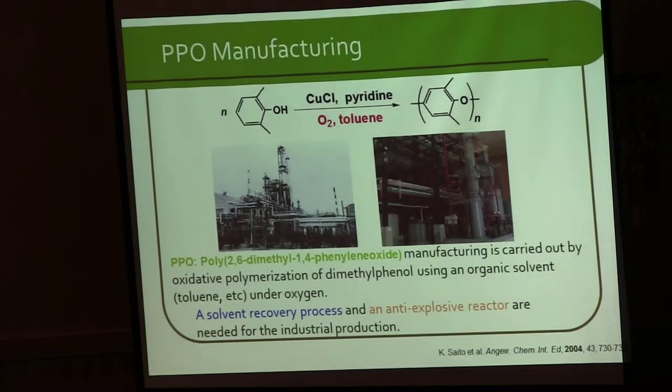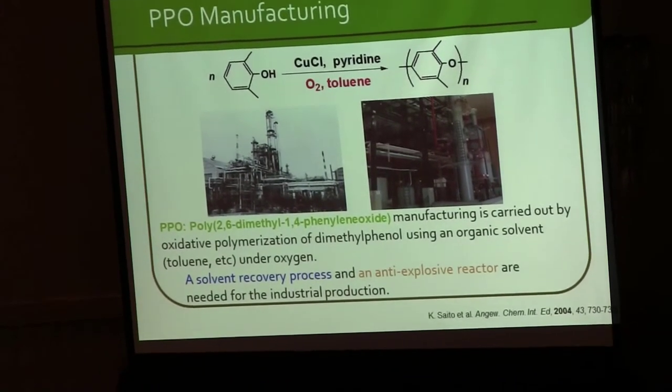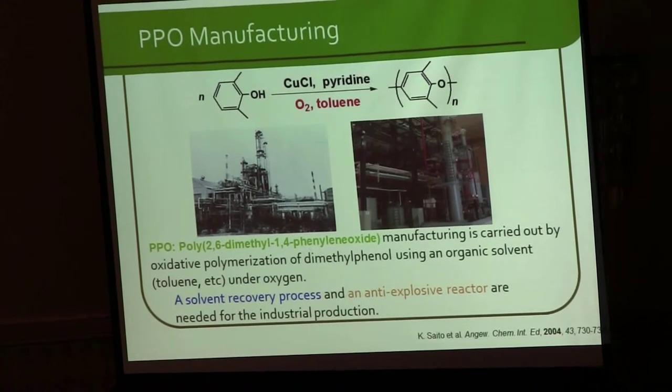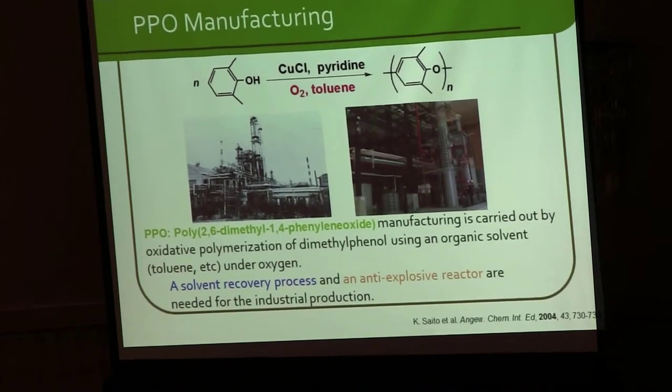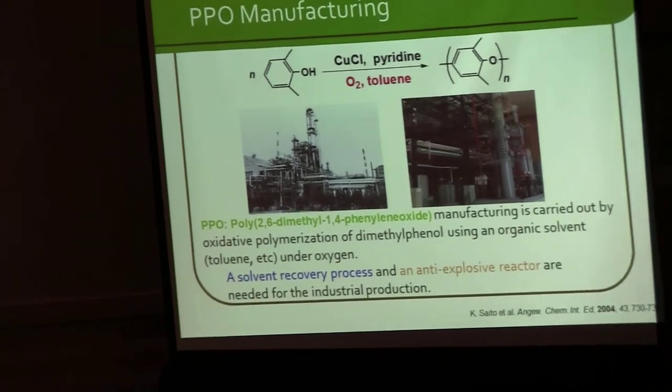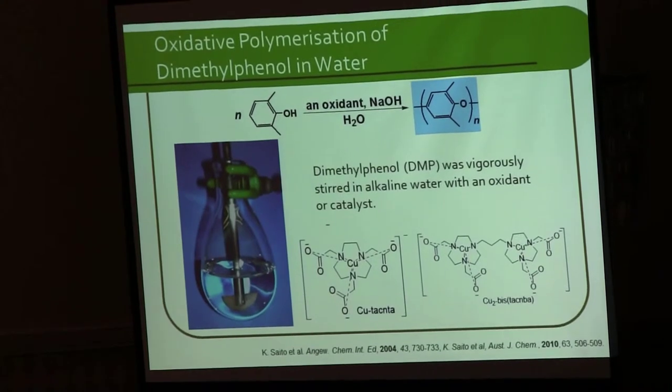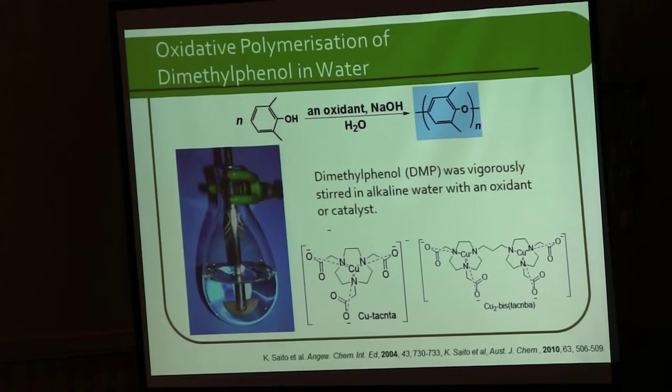My first research was to try to use water as a solvent for PPO production. The reason I focused on that is because in industry they use toluene as a solvent, requiring a solvent recovery process and an explosion-proof reactor. By changing the solvent to water, we can replace this explosion-proof reactor with a very simple reactor. I synthesized a catalyst for this polymerization and succeeded in carrying out this polymerization in water.